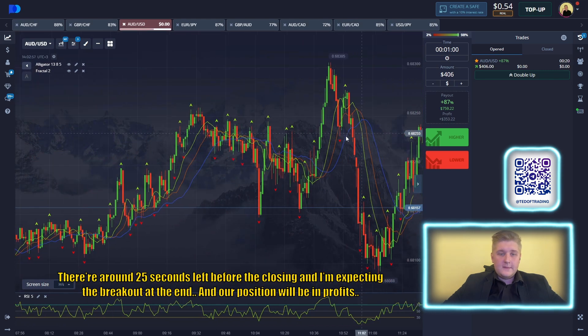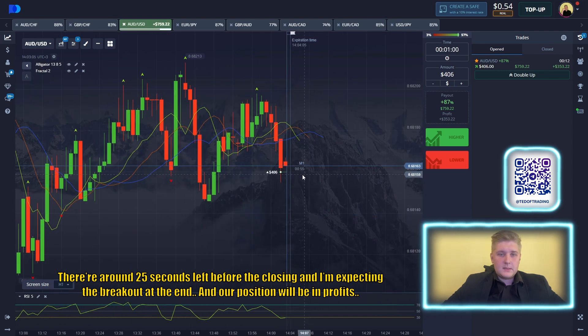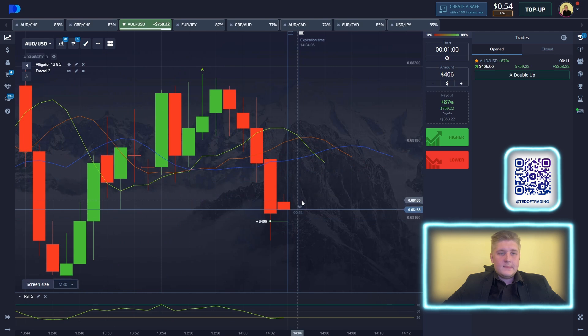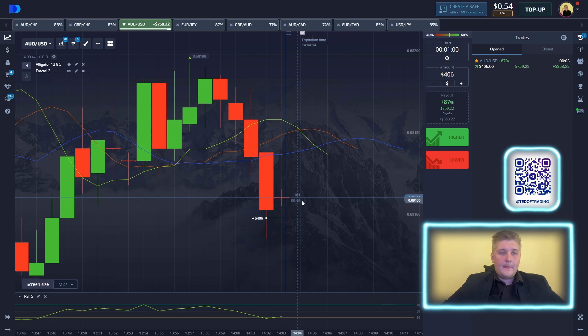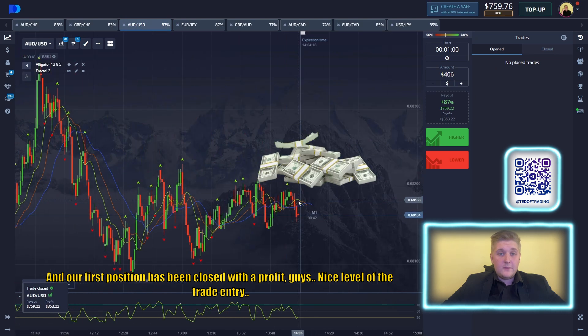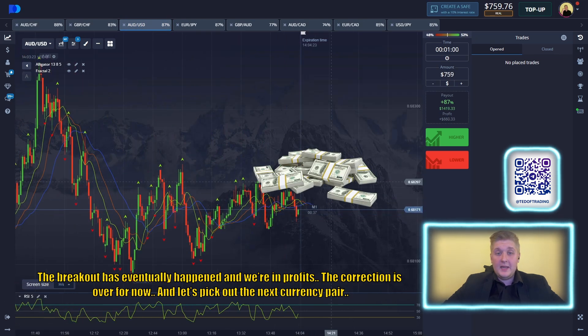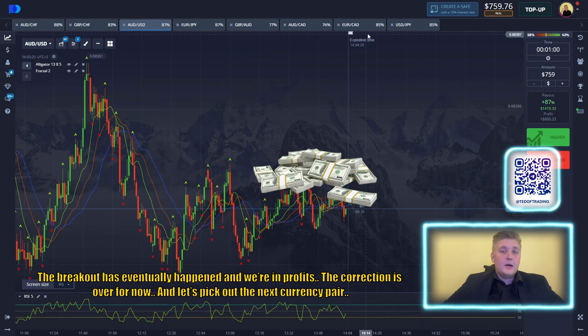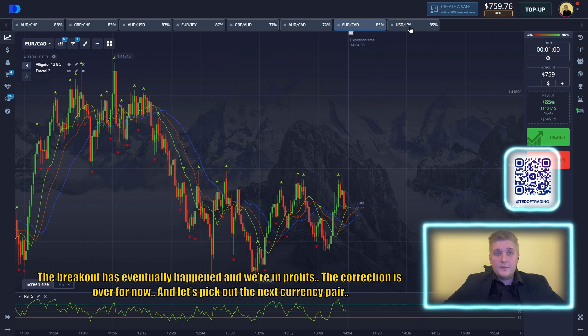There are around 25 seconds left before the closing and I'm expecting a breakout at the end. Our position will be in profit. Let's focus on the candles moving. Our first position has been closed with a perfect, nice level of trade entry. The breakout is immediately happening and we are in profit. The correction is over for now. Let's pick our next currency pair.